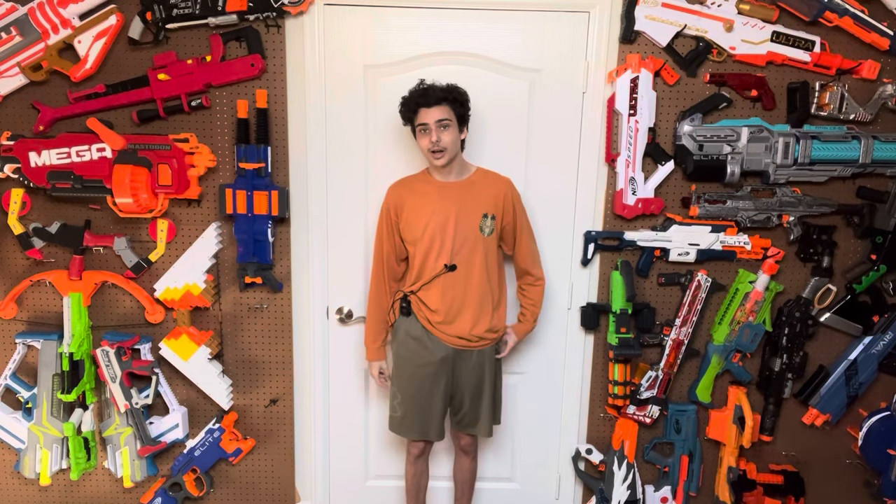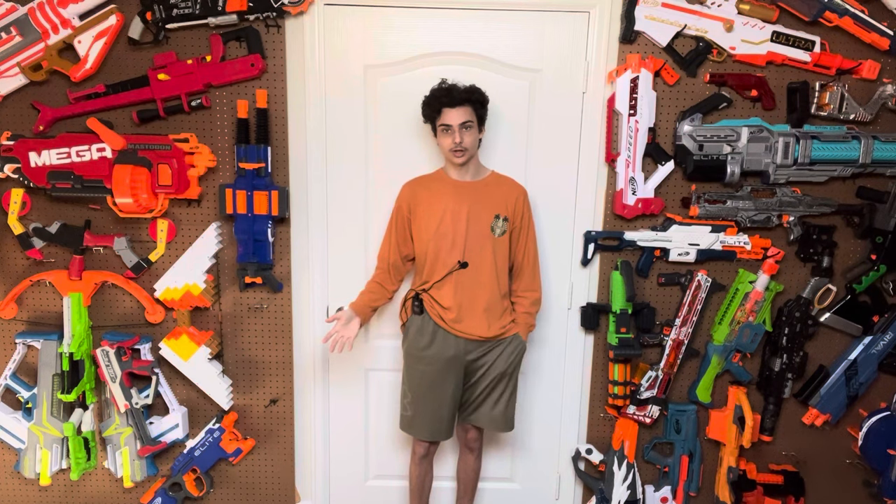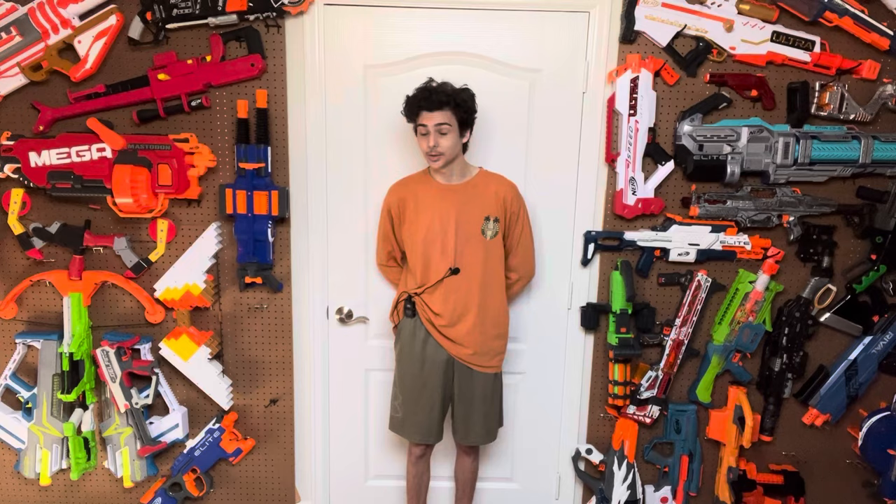But what do you guys think? Let me know in the comments — I'd love to hear your opinion on what you think is the most definitive Nerf series and why. With all that said, thanks for watching. Bye.